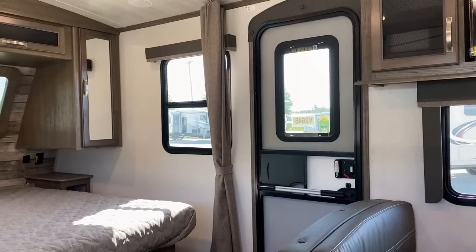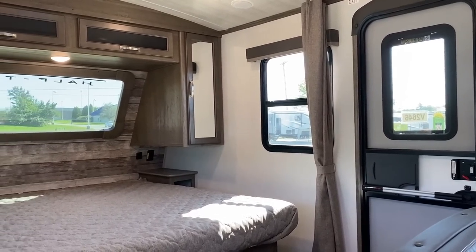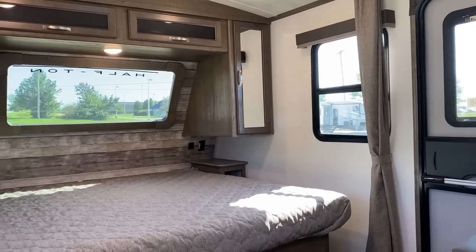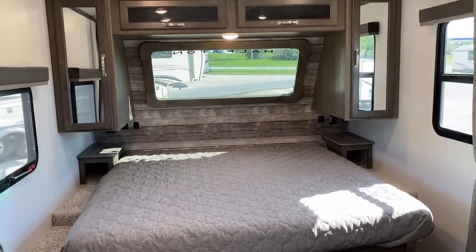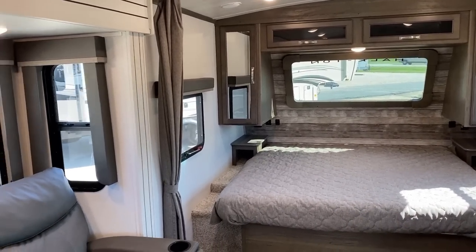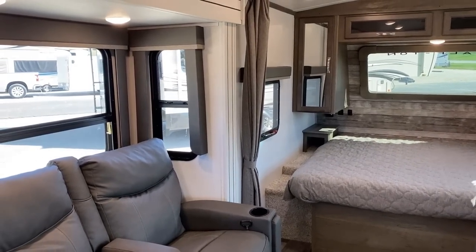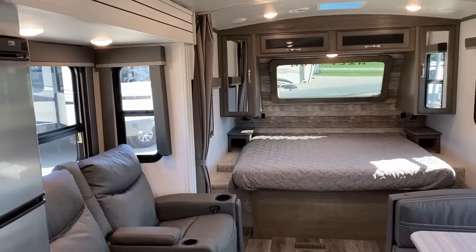Sitting here, this is just your point of view in the driver's seat — you start looking around and there's just windows everywhere. If I could change one thing on this floor plan, I would factory install the privacy shade in that entry door. I wouldn't make it an aftermarket optional — I would do it straight from the factory. But that's literally my biggest gripe about this thing.